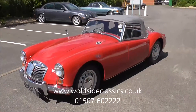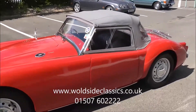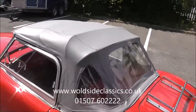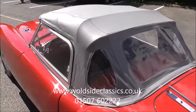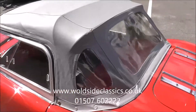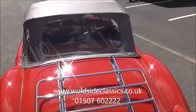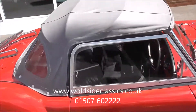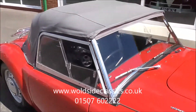Here's the second part of the video with the soft top erected. It's in good order — not sure how dry it would keep you. The side screens are up with their sliding windows. The grey soft top matches the original heritage certificate.